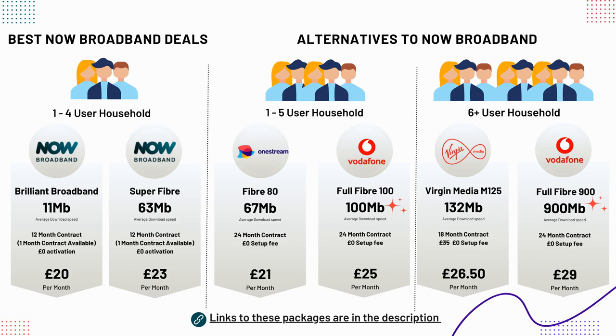For larger households, Virgin Media's M125 or Vodafone's 900 megabits per second package are currently extremely competitively priced. £29 per month for 900 megabits per second is extremely cheap. There is a link to all these packages in the description of this video.